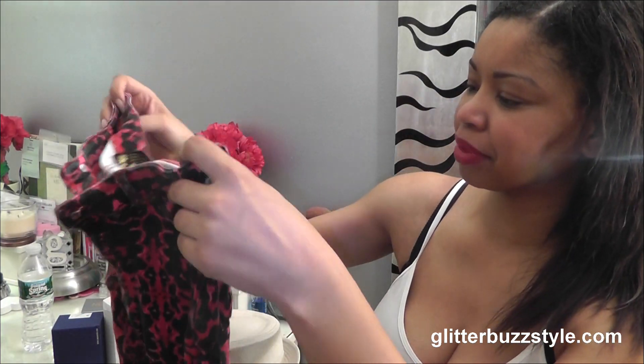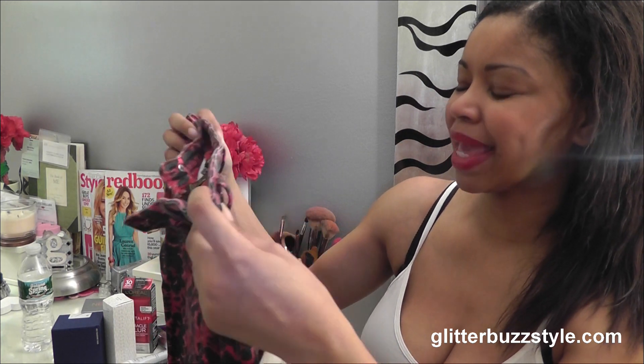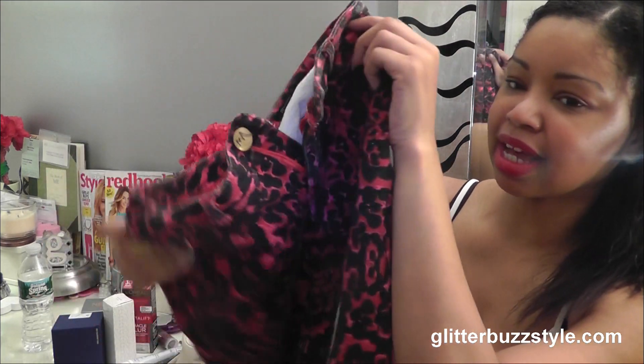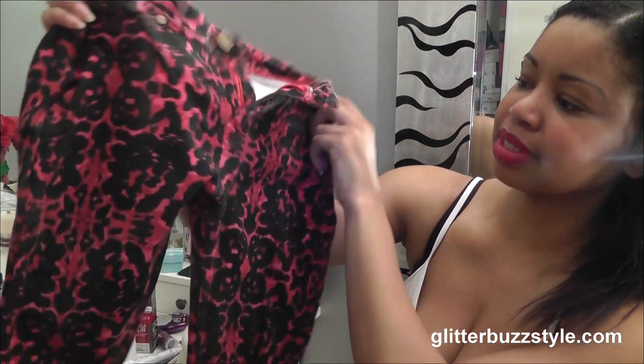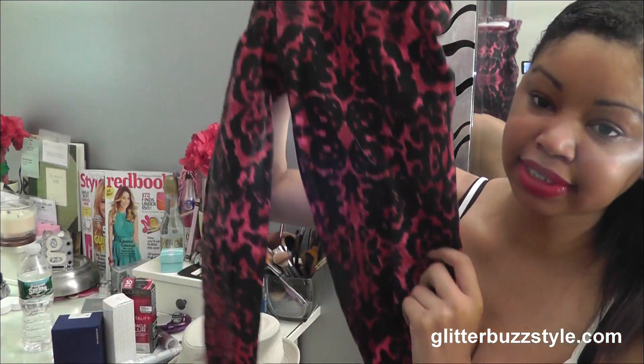Next up, another fun printed pant. This one is like a black mixed with pink and also a red, and these are fun skinny pants as well. These are a size small and they are skinny pants, so this is a great fun print you can rock with a little black top as well.